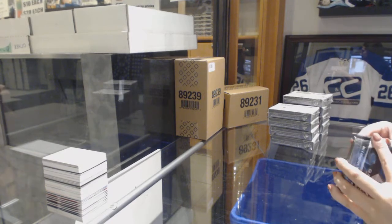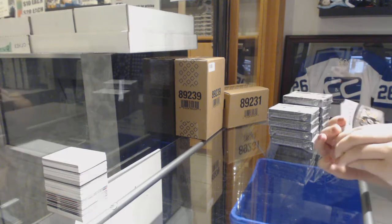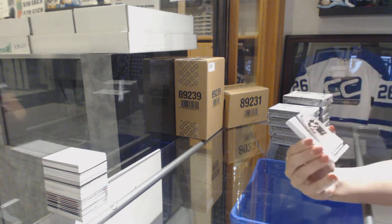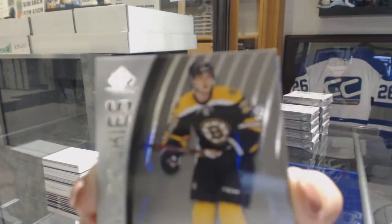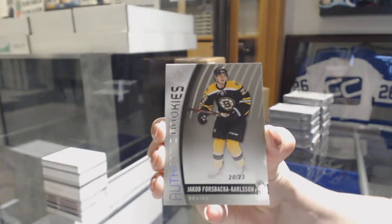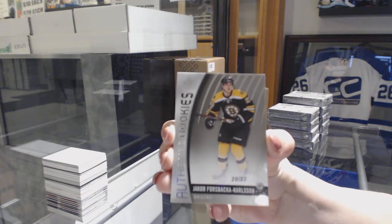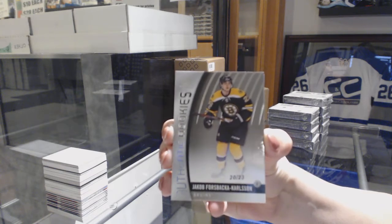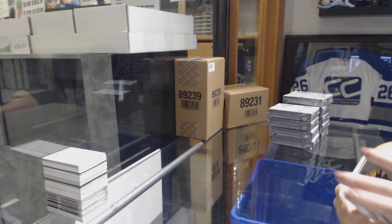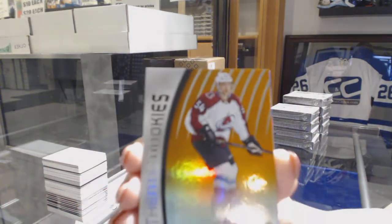Alright, so let's see what we got here. Last time I offered to Purdue, I got a $99.99. We've got a rookie card number 223 for the Boston Bruins, Jakob Forsbaka Carlson. Orange rookie number 114 for the Colorado Avalanche, Anton Lindholm.